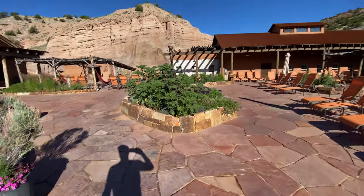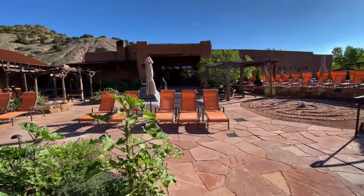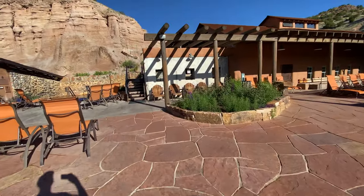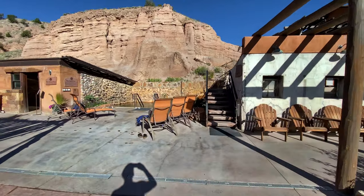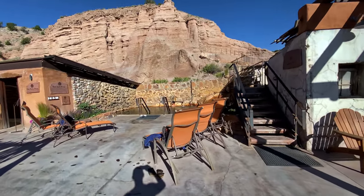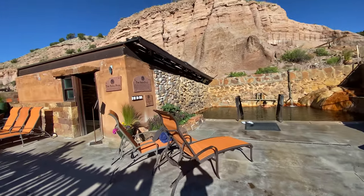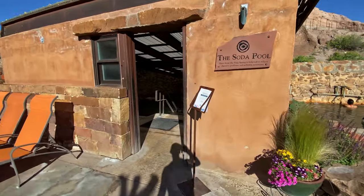Coming over here, that's the main building. I think there are three pools with a different mix of stuff in them. This first one is the iron pool, and this is the only one that's indoor. The little soda pool.